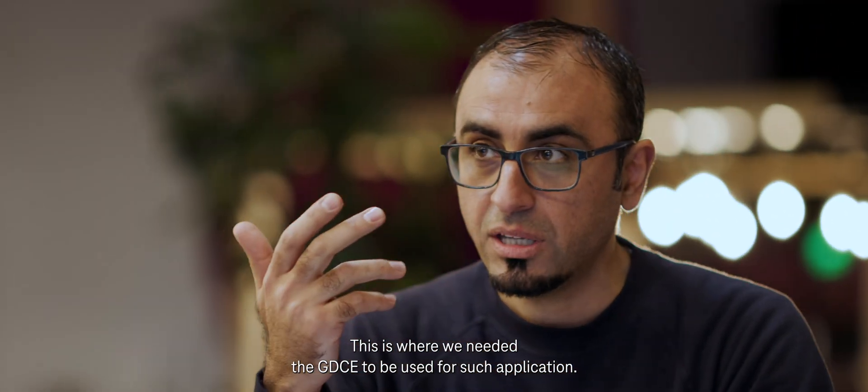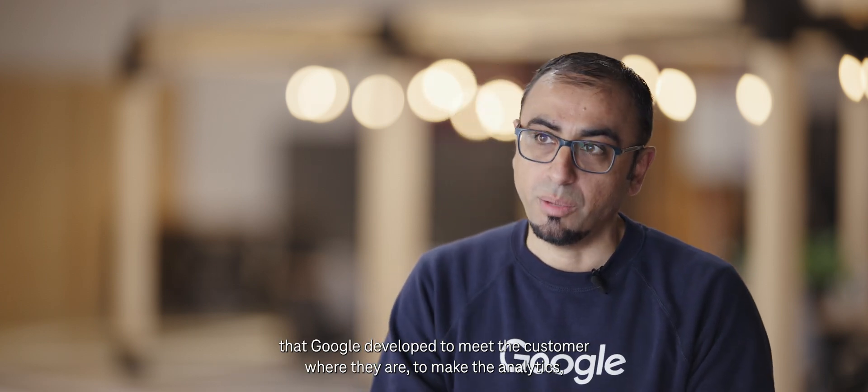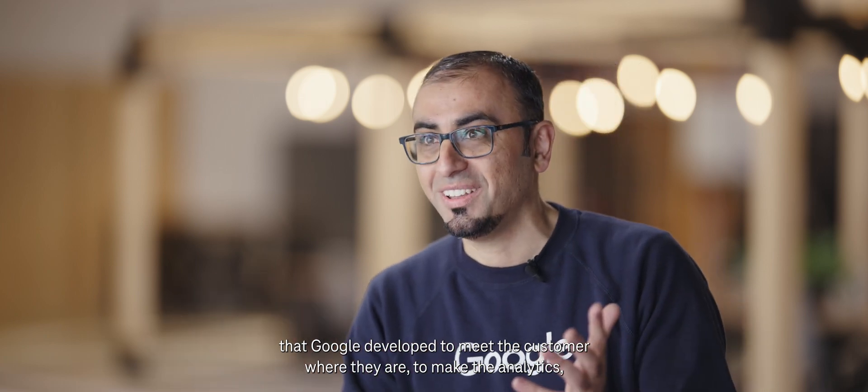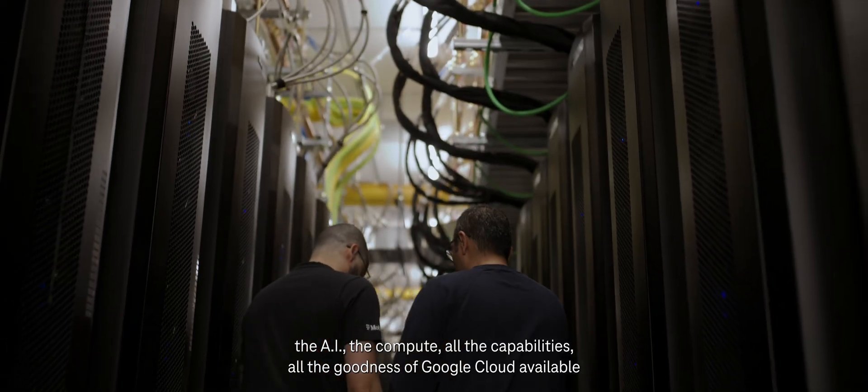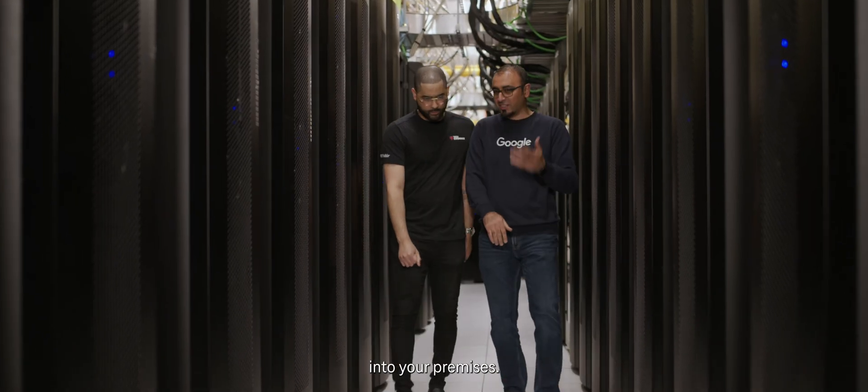This is where we needed GDCE to be used for such an application. The Google Distributed Cloud Edge is the open cloud-native platform that Google developed to meet the customer where they are — to make the analytics, the AI, the compute, all the capabilities and goodness of Google Cloud available in your premises.